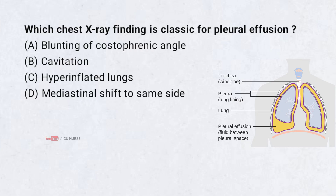Which chest x-ray finding is classic for pleural effusion? A. Blunting of costophrenic angle. B. Cavitation. C. Hyperinflated lungs. D. Mediastinal shift to same side. Correct answer: A.